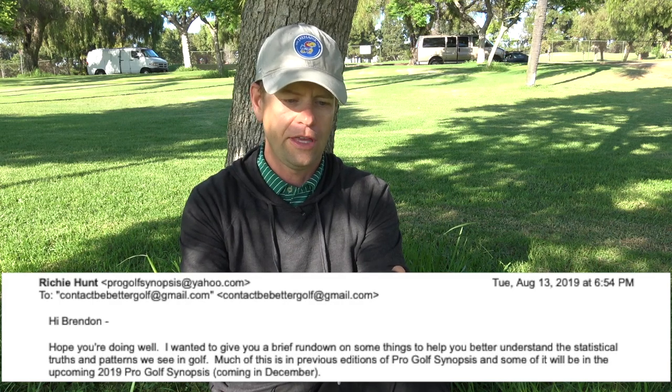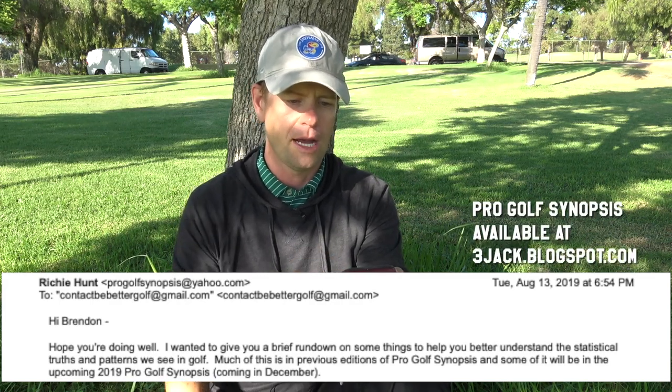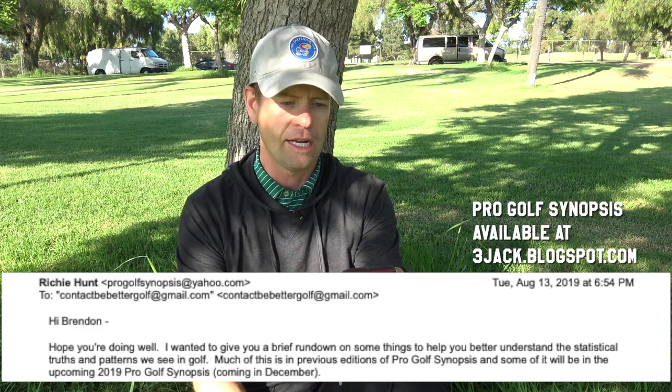Richie says: 'Hey Brandon, hope you're doing well. I wanted to give you a brief rundown on some things to help you better understand the statistical truths and patterns we see in golf. Much of this is in previous editions of Pro Golf Synopsis, and some of it will be in the upcoming 2019 Pro Golf Synopsis book coming in December.' So Richie at the end of every year puts out this amazing book showing the trends of golf on the PGA Tour. He has access to an incredible amount of data — way beyond what you see on the website — that clearly explains why certain guys are performing better than others statistically.